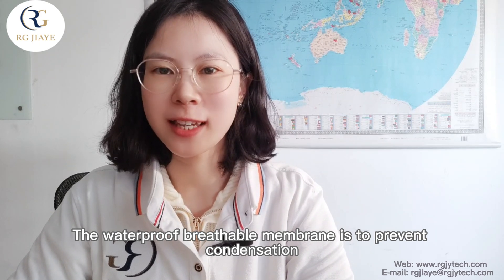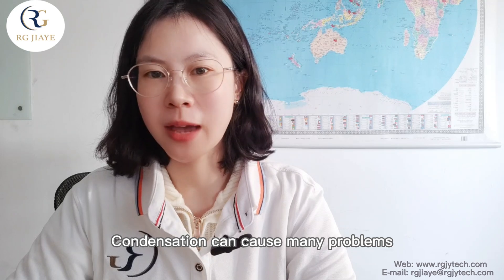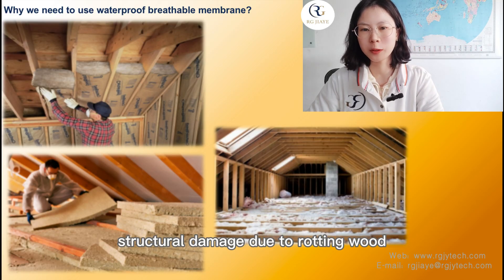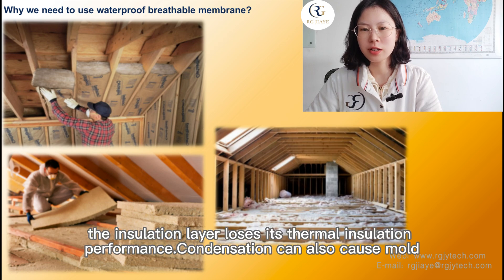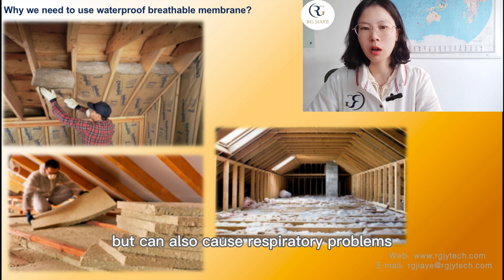The waterproof breathable membrane is designed to prevent condensation. Condensation can cause many problems, including structural damage due to rotting wood, whether it is a wood frame, joist, or rafter. Due to the absorption of moisture, the insulation layer loses its thermal insulation performance. Condensation can also cause mold, which not only looks ugly but can also cause respiratory problems.